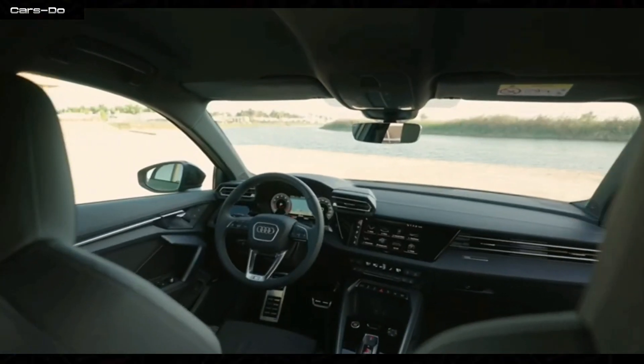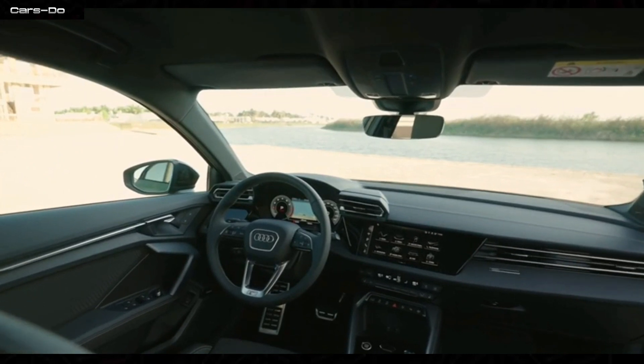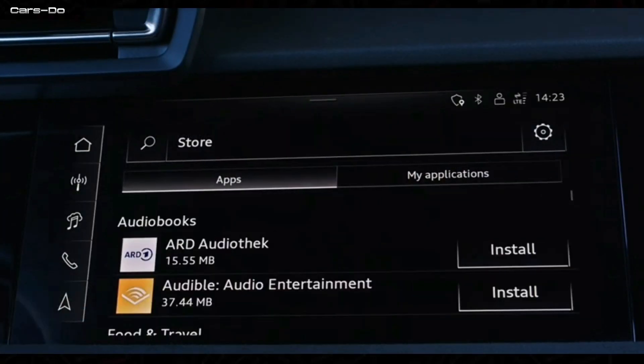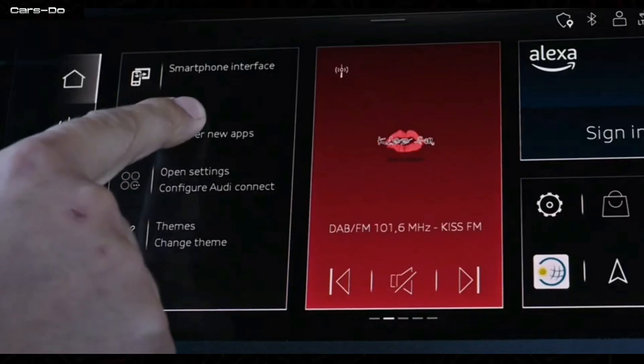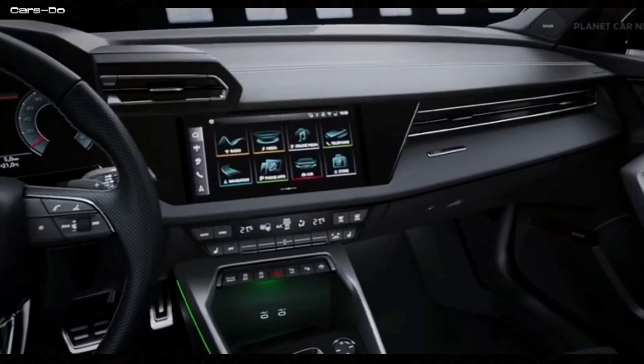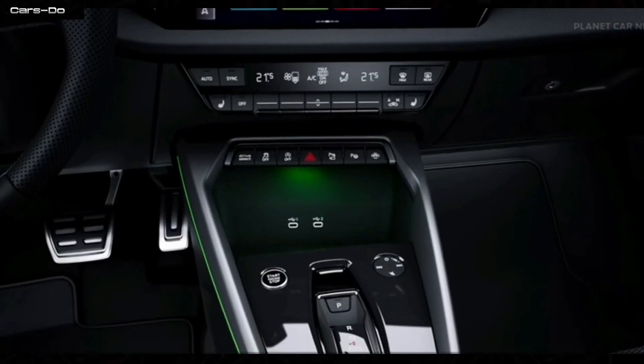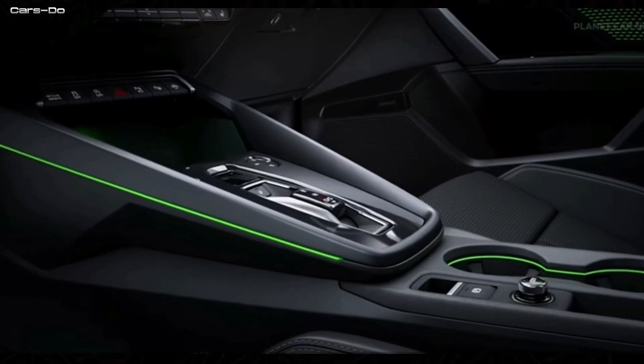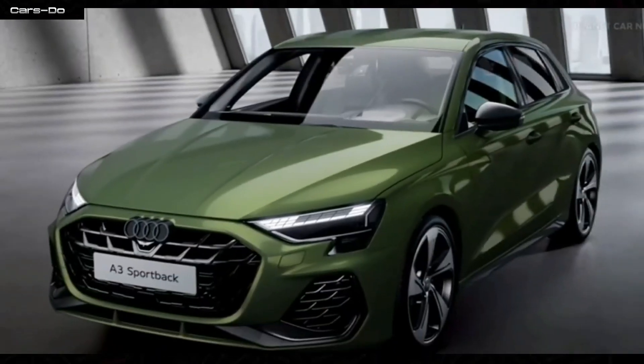The dashboard is a masterpiece of technology, with a 10.1-inch touchscreen display that controls the state-of-the-art infotainment system. It's like having a mini Avengers Tower at your fingertips, complete with navigation, entertainment, and climate control options.